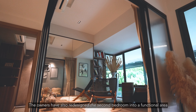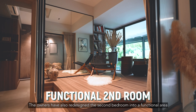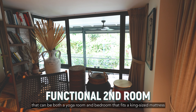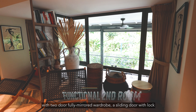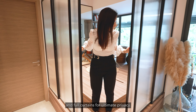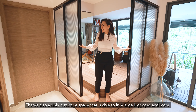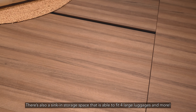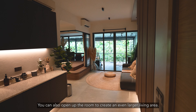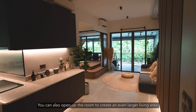The owners have also redesigned the second bedroom into a functional area that can be both a yoga room and a bedroom that fits a king-size mattress, with a two-door fully mirrored wardrobe, a sliding door with lock and full curtains for ultimate privacy. There's also a sunken storage space that is able to fit four large luggages and more. You can also open up the room to create an even larger living area.